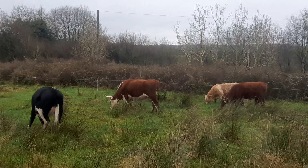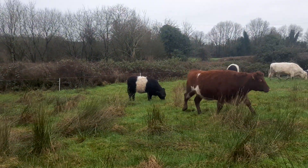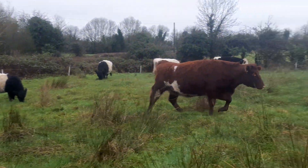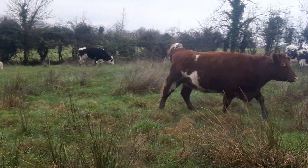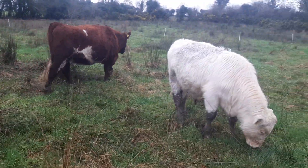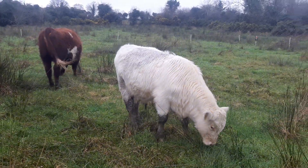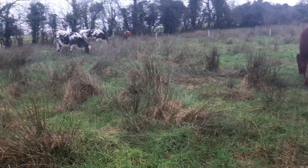Good morning. I'm just going to do a little video today because yesterday's video was a disaster — my phone was doing its own thing. I'll just do a little video here and maybe a closer look at the cattle and how they're getting on. It's the 27th of December.